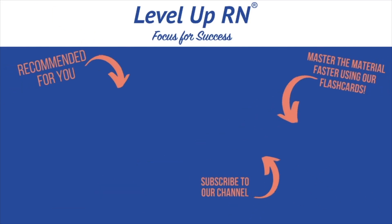I invite you to subscribe to our channel and share a link with your classmates and friends in nursing school. If you found value in this video, be sure to hit the like button and leave us a comment and let us know what you found particularly helpful.